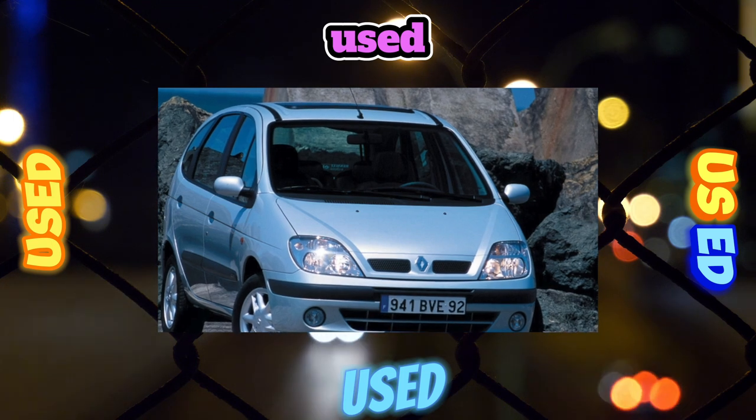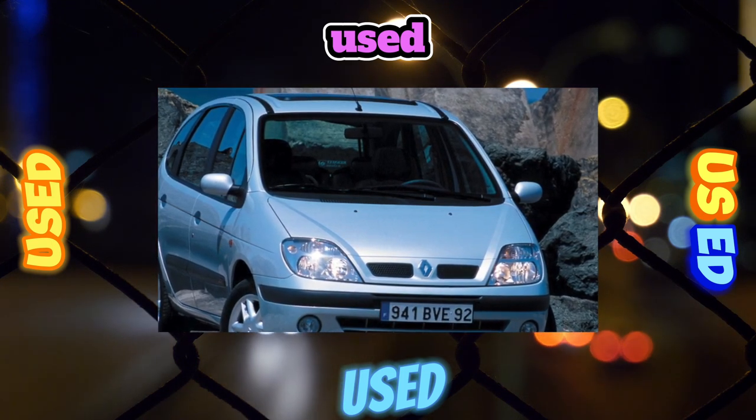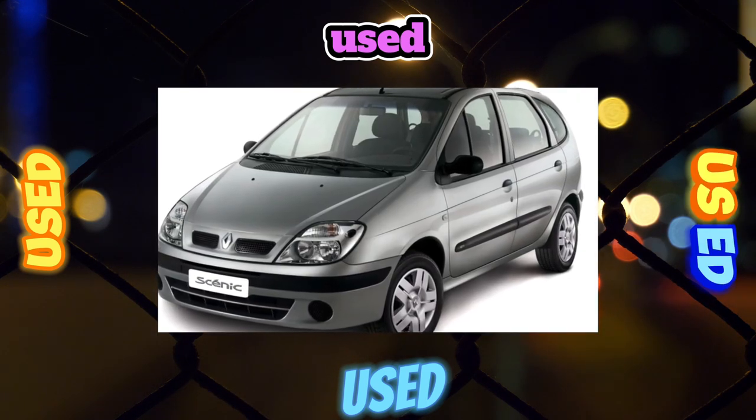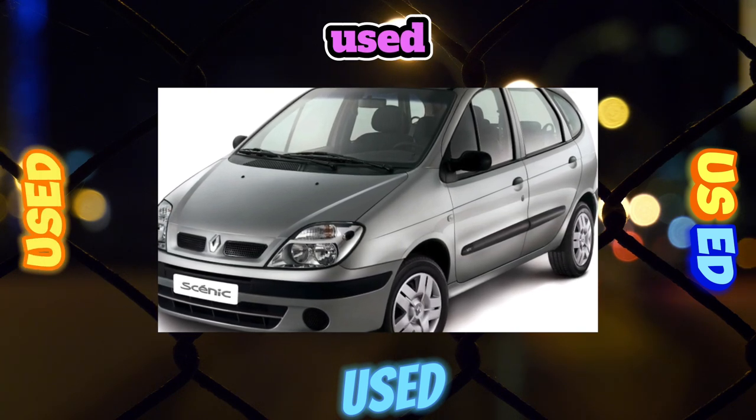The interior of the car is spacious — five people can fit in it. Seating in this compact van is higher than in the Megane, and the steering wheel is located more horizontally, like in a bus. Noise isolation is not very good, and the engine is clearly audible inside.